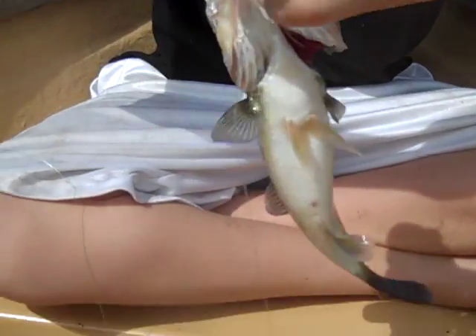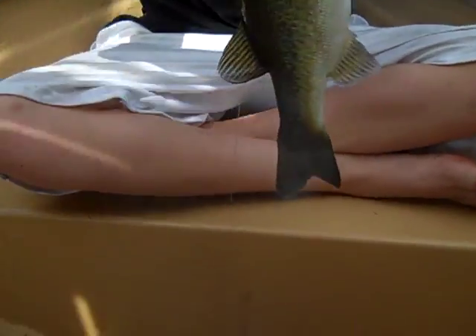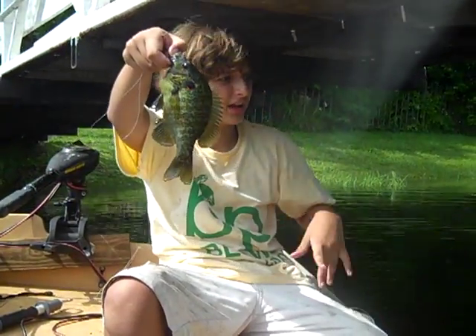Hold him in the lip, hold him in the lip. There you go, that's better. I'm in the shade and you're in the sun. That's a nice spotted bass. We'll be back with the measurements and the weight - that's a nice fish.